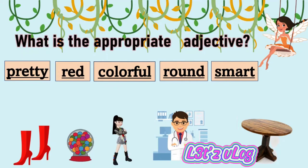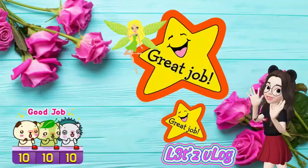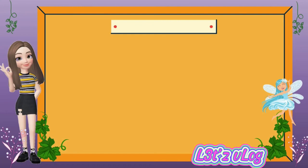Next activity: what is the correct adjective? For the first picture, how would you describe these shoes? The answer is 'red.' Second picture — these are bubblegums: colorful gums. Third: pretty lady, a doctor. How would you describe a doctor? It could be 'smart.' And a table: round. Good job.